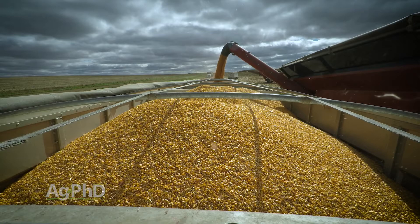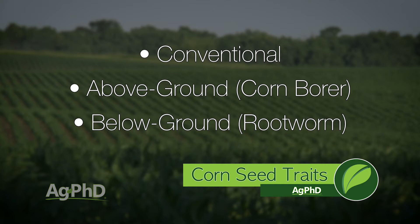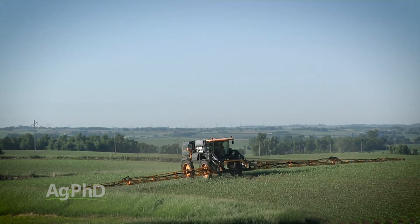Let's step all the way back. You have conventional, then you've got the above-ground traits — basically corn borer — and then the below-ground traits, rootworm. In most cases around the country, we are recommending the above-ground traits. It doesn't cost much more money and it does seem to pay. Besides that, the Roundup trait comes along with those things, and that's incredibly important if you want good grass control at any point during the growing season. But that rootworm thing — that's the question.